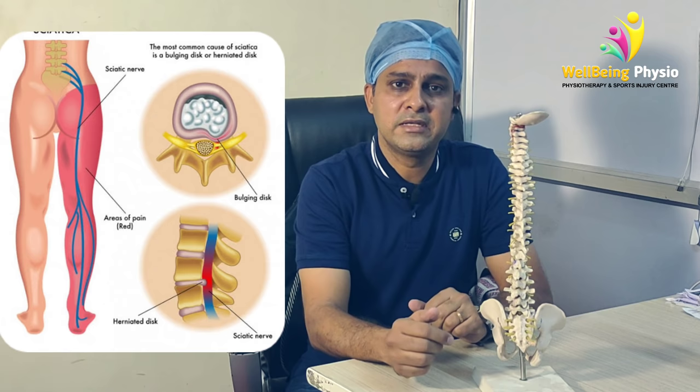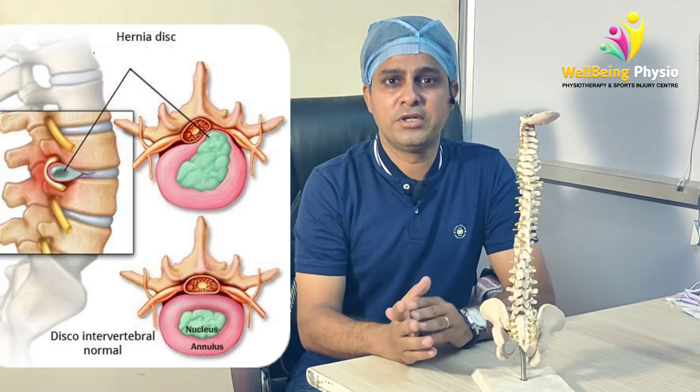Slip disc is a mechanical problem, and today we will understand this in detail.